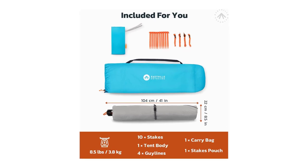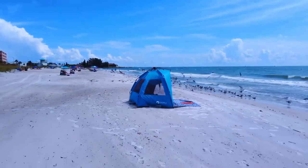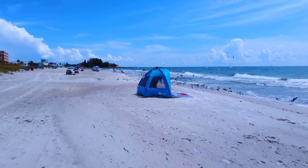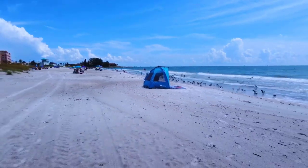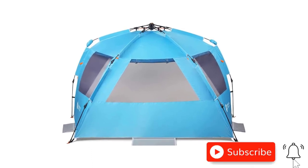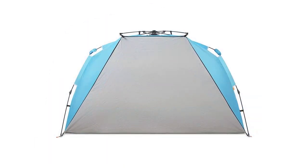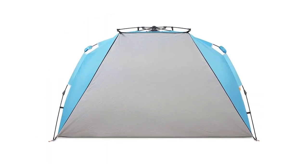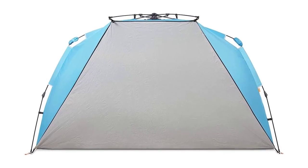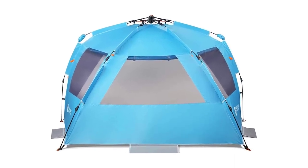Enjoy great airflow and ventilation with large mesh windows and double guy-out points. The tent's versatility handles surprise pop-ups, privacy needs, and high winds with ease. Compact and convenient, the Instant Shader packs down to 41 inches by 8.5 inches by 8.5 inches, effortlessly fitting in your car trunk. Plus, store valuables in the overhead mesh pocket. Experience shade, comfort, and winning sun protection with the East Hills Outdoors Instant Shader Dark Shelter XL Beach Tent, the best beach camping tent for your beach adventures.